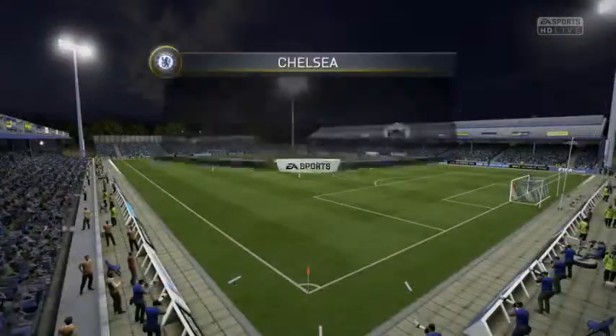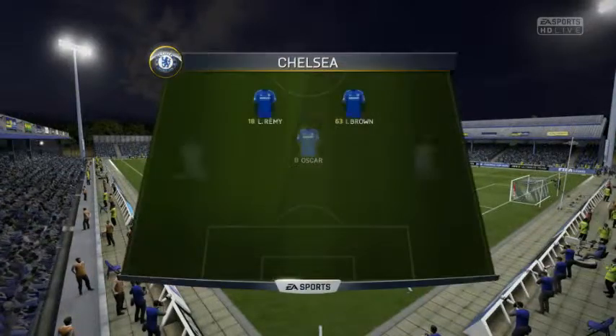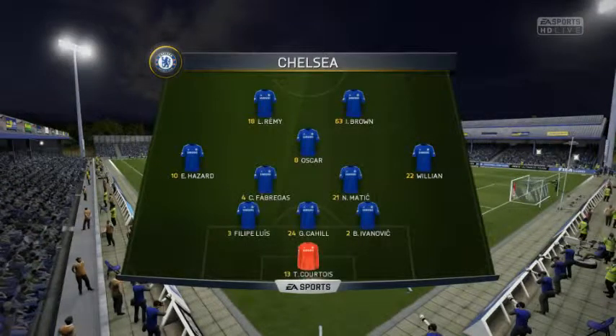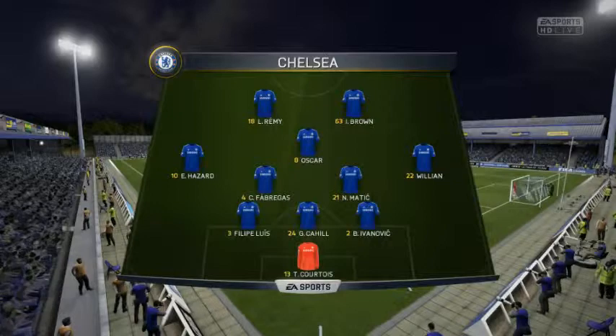Here's the Chelsea lineup: Thibaut Courtois starts in goal, Felipe Luis starts with Gary Cahill in central defense, Fabregas plays with Nemanja Matic in central midfield. In attack, Loic Remy starts — he was man of the match last time out.